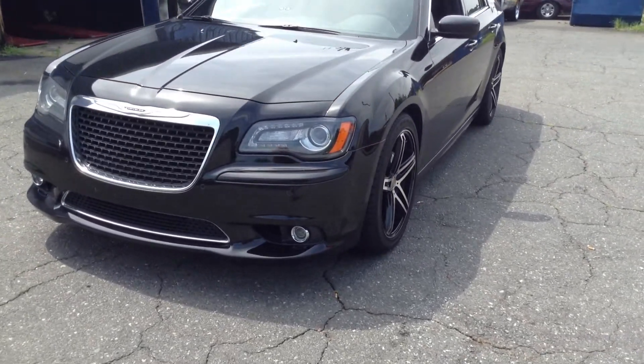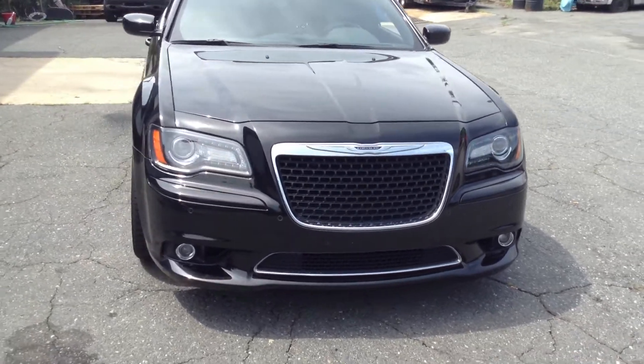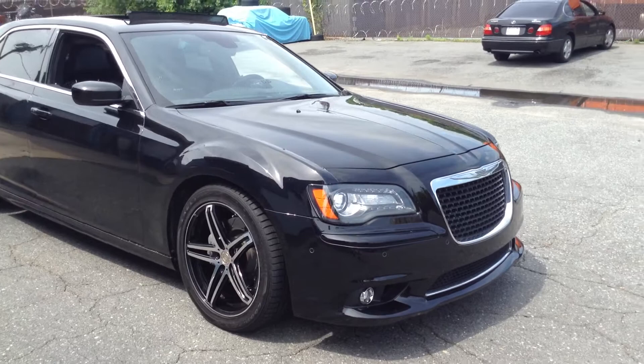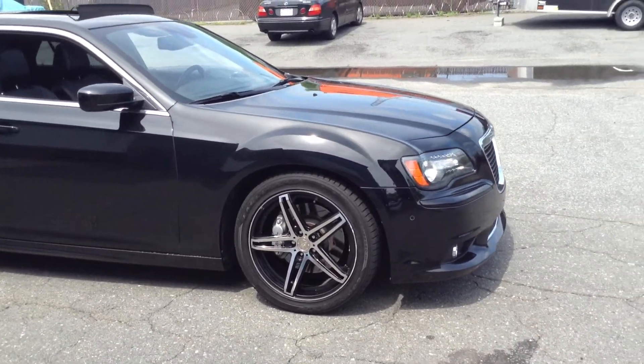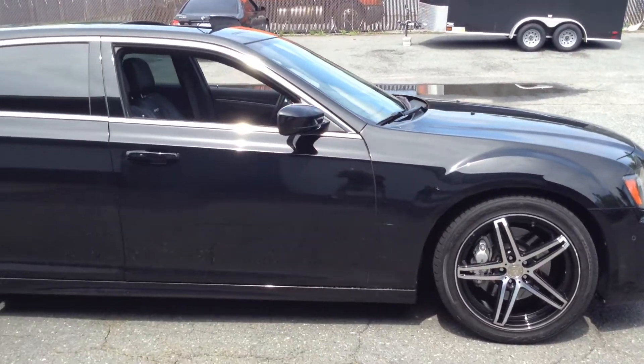Rimtime of Charlotte located at 5633 North Sharon Amity, 704-537-1004. Chrysler SRT8 sitting on the TIS 20-inch wheels, part of the Dubb Garage.